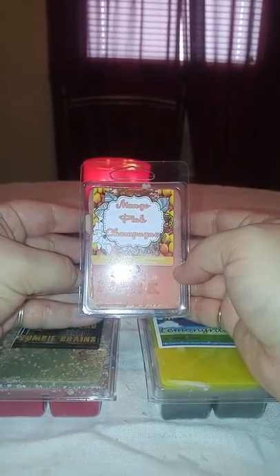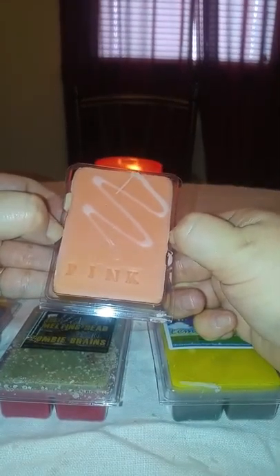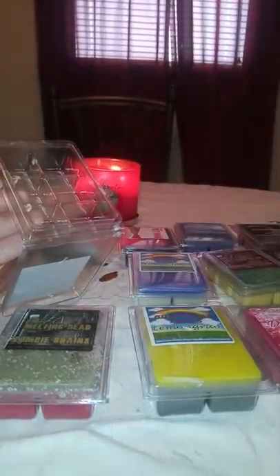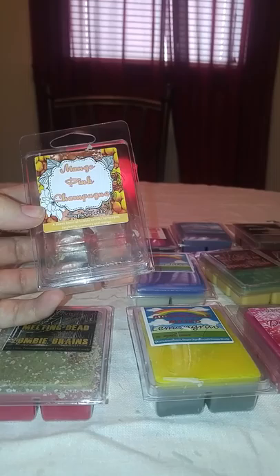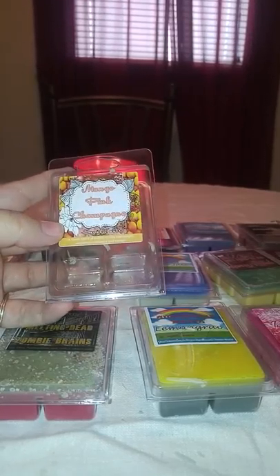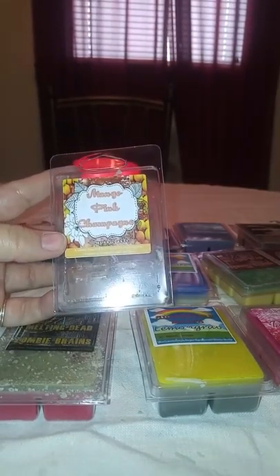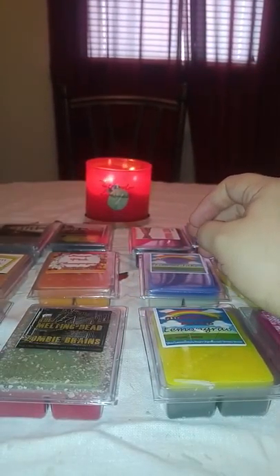Mango Pink Champagne — this is a sweet blend of bubbly vanilla champagne, raspberry, cranberry, and mango. It just says 'Pink' on it. It's really pretty and on the bottom it is kind of a tangerine color. Oh, that smells so good — it smells like something I had when I was a kid, kind of like Smarties. I get a lot of that vanilla champagne, and you can get a fruity blend underneath but you can't really tell what that fruity blend is. That one's really good, I'm excited I got it.